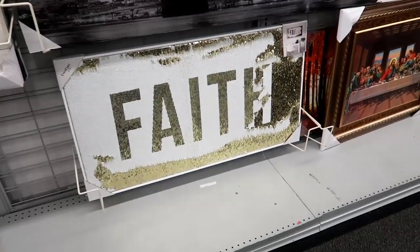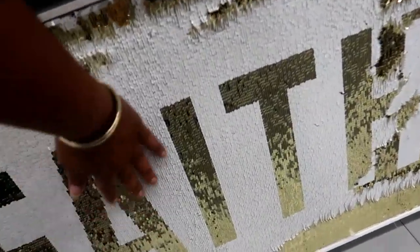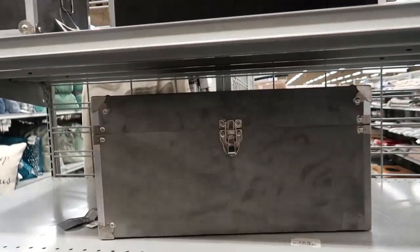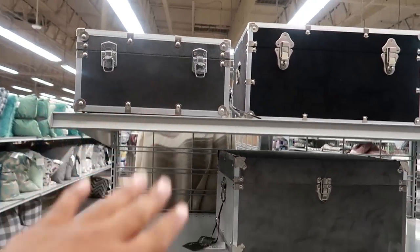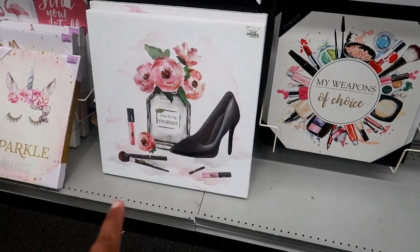Wow — the other day when I was here I did not see this picture. It says 'Faith' and it has sequins so it switches colors, that's kind of cool. Here's some trunks for $19.99 in that size — also comes in black, a darker smoky gray, and light gray.